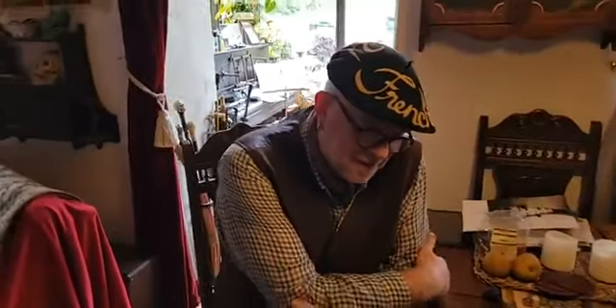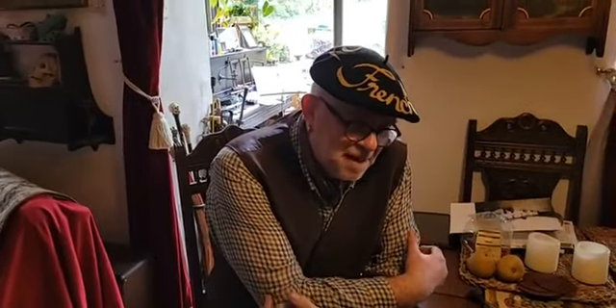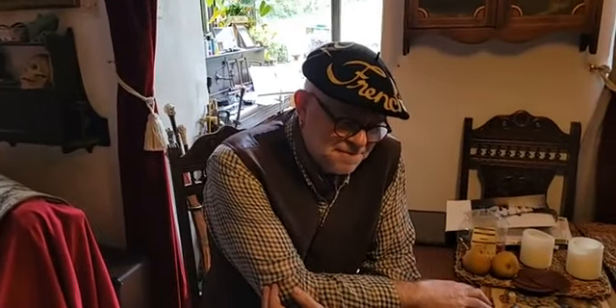You might have seen Alan Mitchell before. He is the local historian in Torrington and he has got loads of great artefacts on the table. So he's going to talk us through what he actually has on the table from the Battle of Torrington. This is just a small selection of stuff that I've acquired over many years living in Torrington.